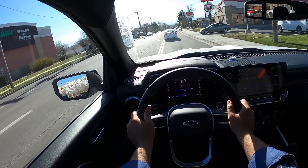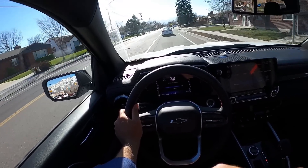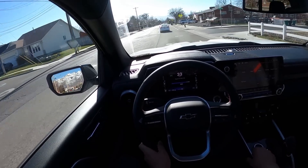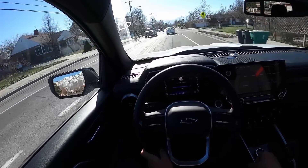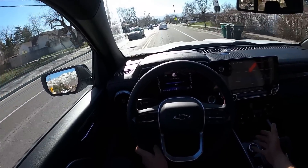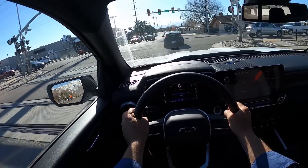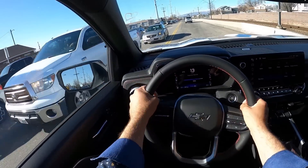I like the lightweight feel of the Colorado and the steering is really good as well. Some mid-sized trucks like the Tacoma have this heavy feel and the steering's not that direct, so this definitely feels like a much more modern vehicle with the driving dynamics. Going over manhole covers and everything — it's crazy how good the damping is with this new Colorado. Going over the train tracks here to test the damping again — yeah, it's just like a full-size truck.